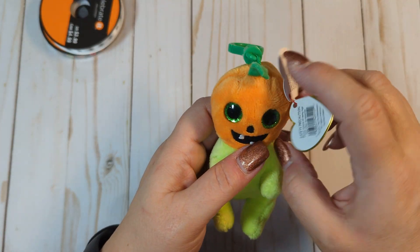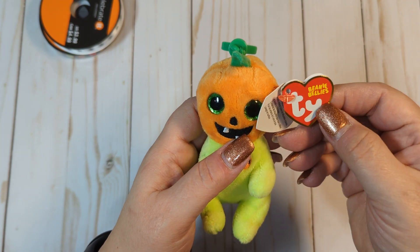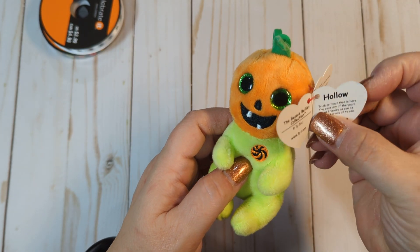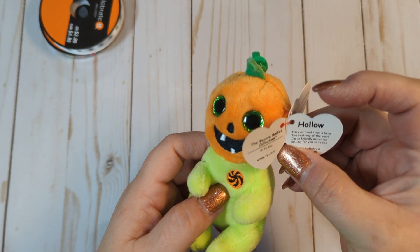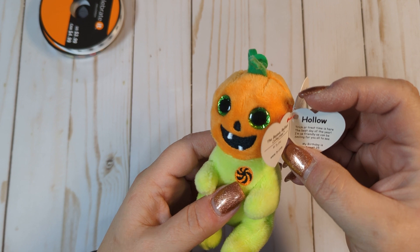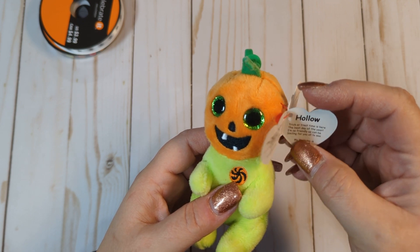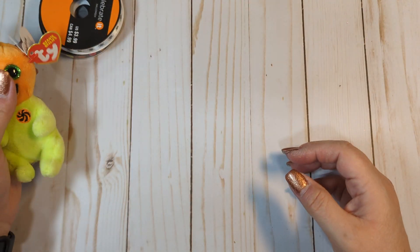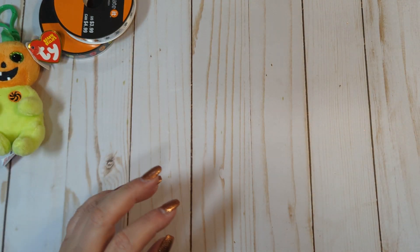She also put in this cute little Beanie Belly — a little pumpkin guy. His name is Hollow. It says: trick-or-treat time is here, the best day of the year, I'm as friendly as can be, smiling for you all to see. My birthday is August 25th. Thank you so much for that — that is adorable.